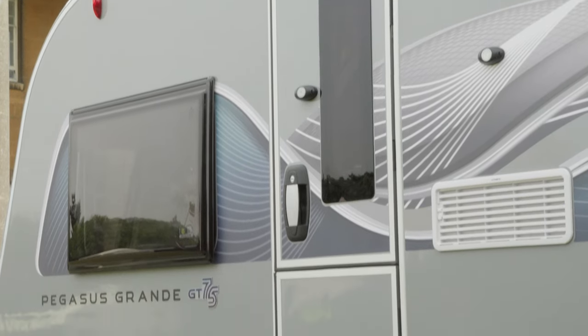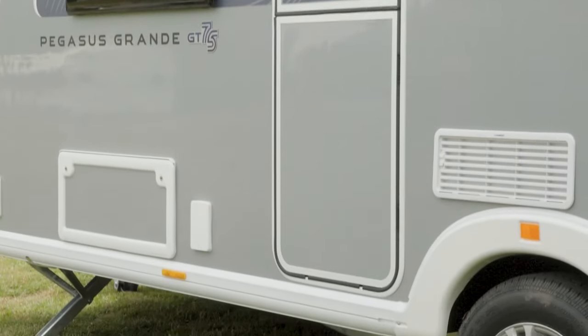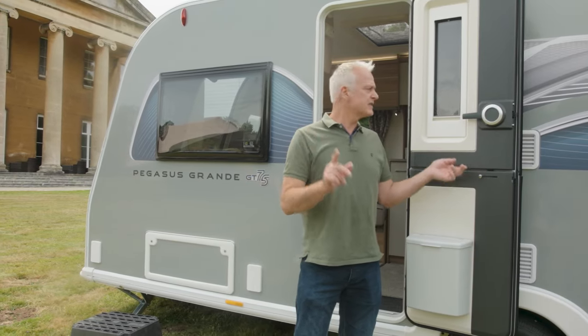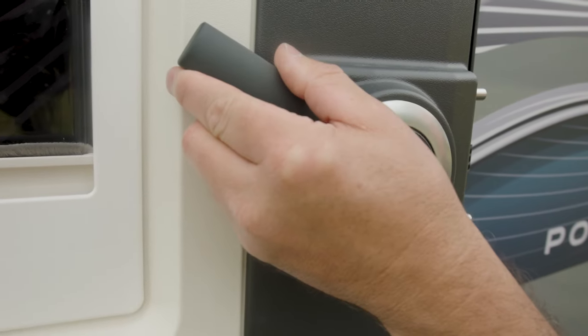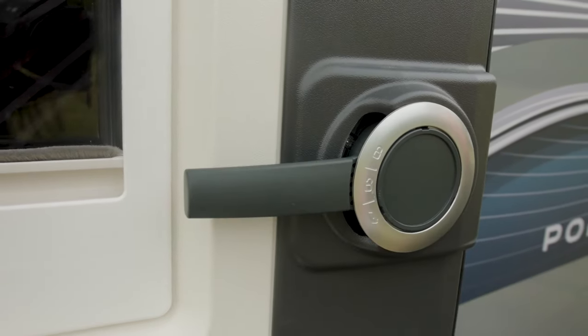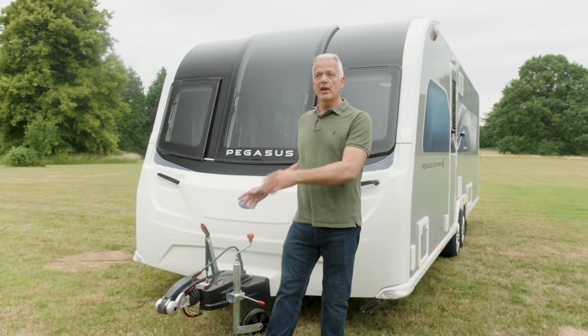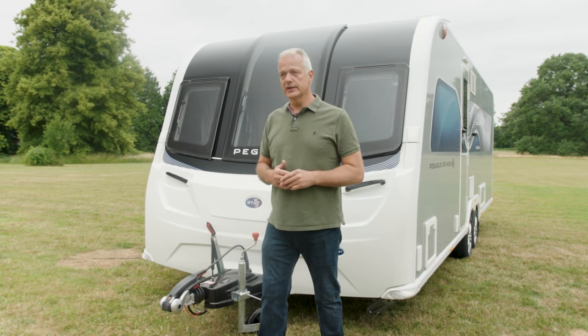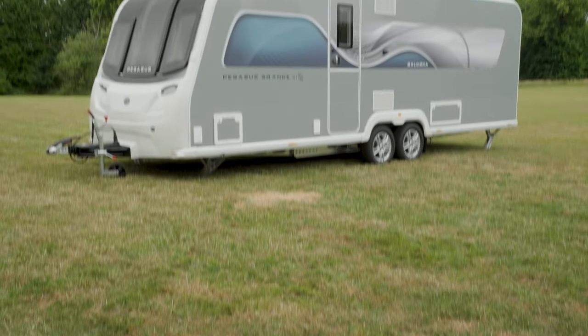The GT75 has a new high-security door. This door also has the facility to split as a stable door, and it has the all-important additional security measure. In summary, if you don't want to compromise on living space or luxury, the Bologna could be the caravan for you. It is an eight-foot-wide caravan with a twin-axle chassis, which gives you that much more space inside. It can accommodate up to four people, or equally it would be great as a couples' van. And let's not forget that brand new L-shaped living room which gives you lots of lounging space.